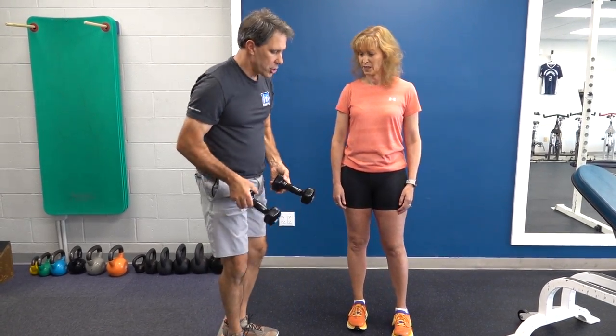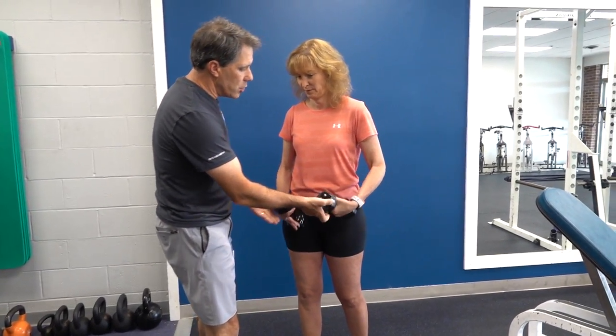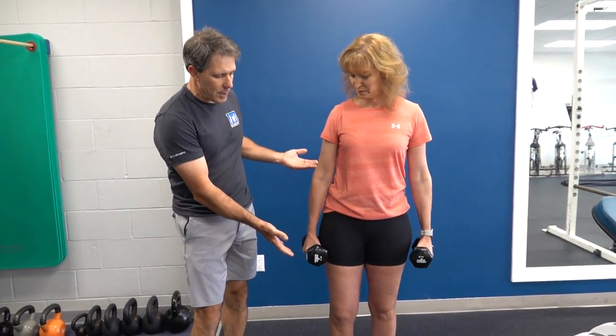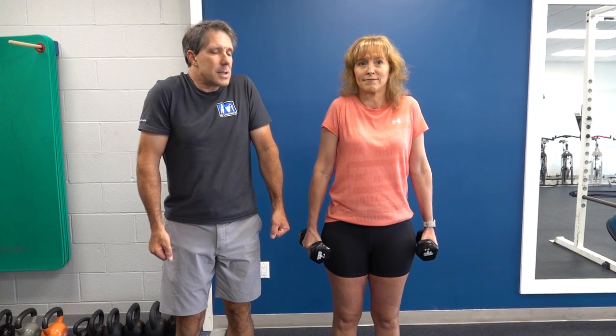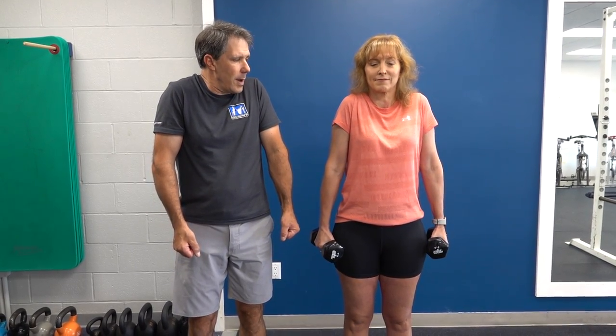The first one is a shoulder shrug. You can usually use quite a heavy weight for this because that muscle is quite strong. Simply keep the arms straight, bring the shoulders up toward the ears, and back down — six to eight times. You should get a little fatigue by the time you get to your eighth rep. If not, you need to increase the weight a little bit. So the shoulder shrug is our number one.